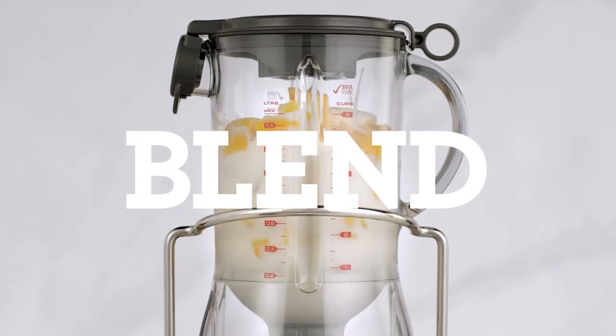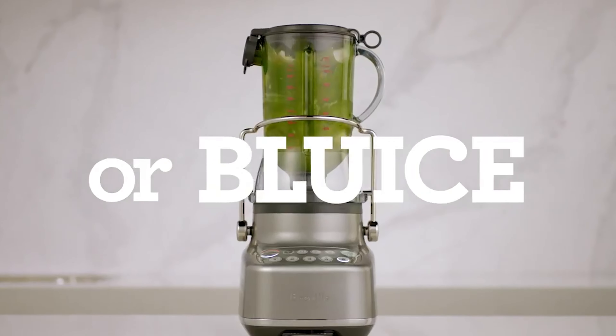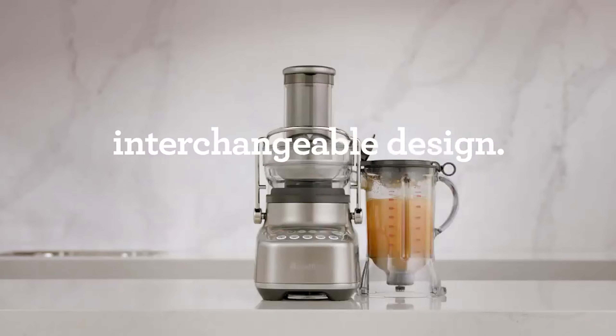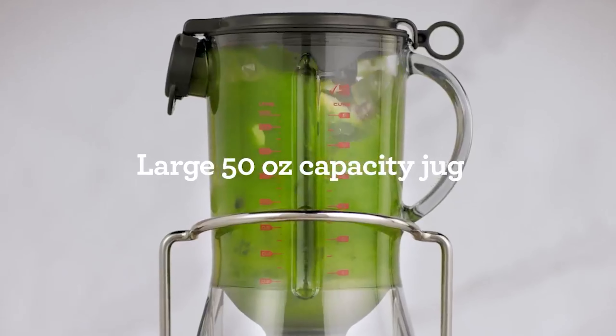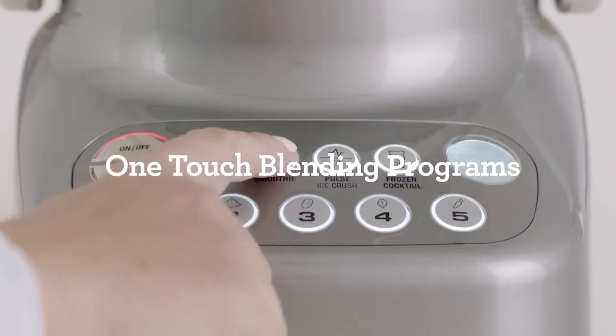The extra-wide feed chute accommodates whole fruits, cutting down on prep time. The Breville Bluicer is not just a kitchen appliance — it's a game-changer for health-conscious individuals seeking a convenient and efficient way to incorporate fresh juices into their lifestyle. Elevate your blending and juicing experience with this versatile marvel.